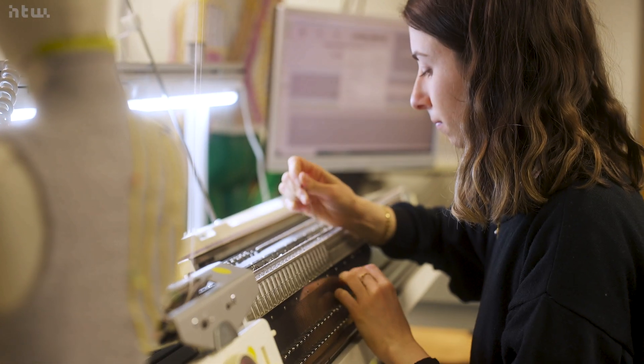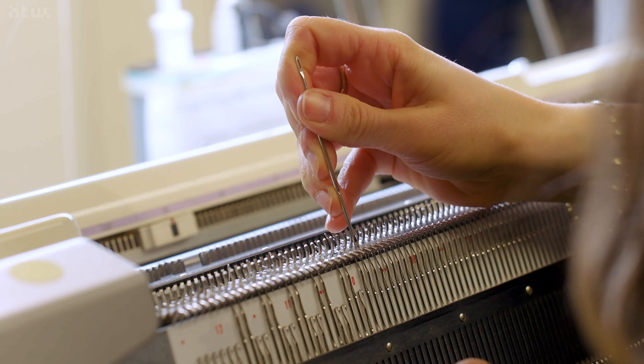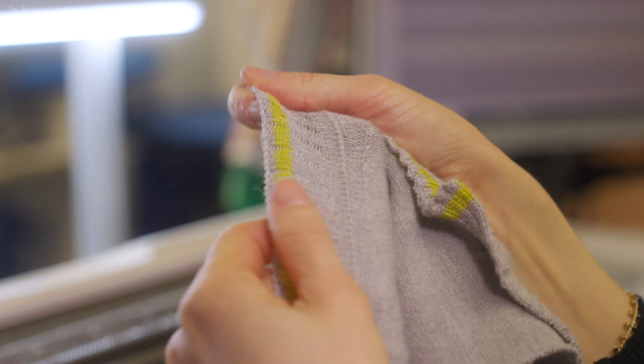This course is different because we also get feedback from professors from MIT who have a completely different approach and a different background because of their laboratories and machines they can use. We benefit from this different perspective on our projects and it empowers us to try things that we wouldn't usually do in our fashion courses.